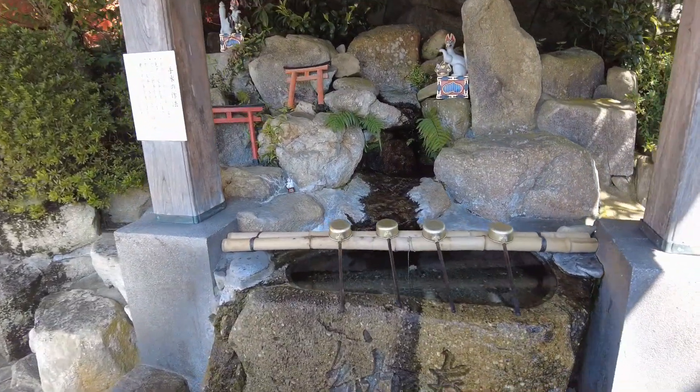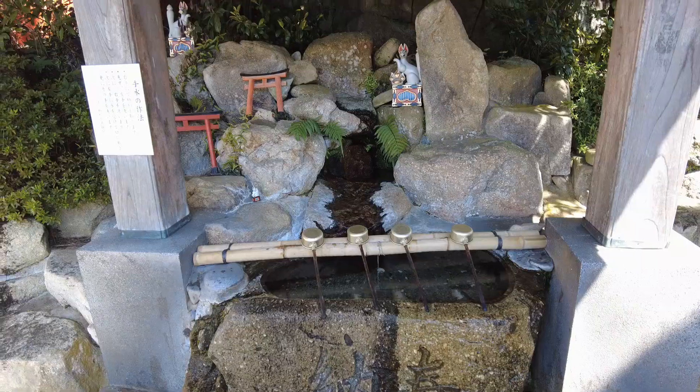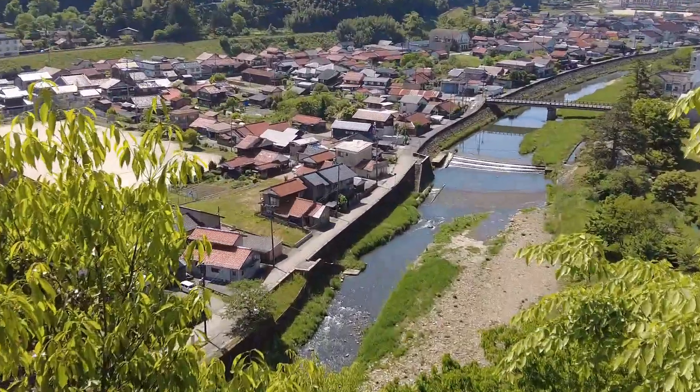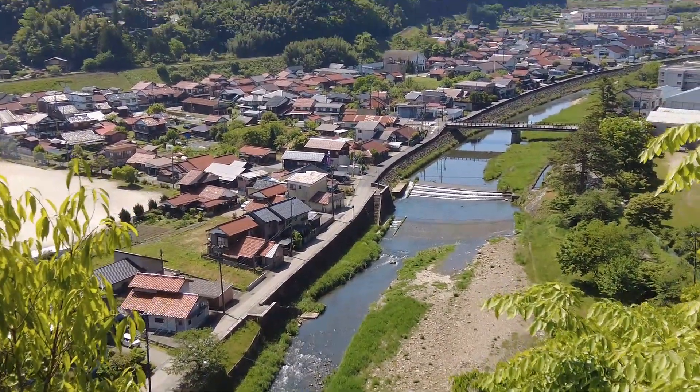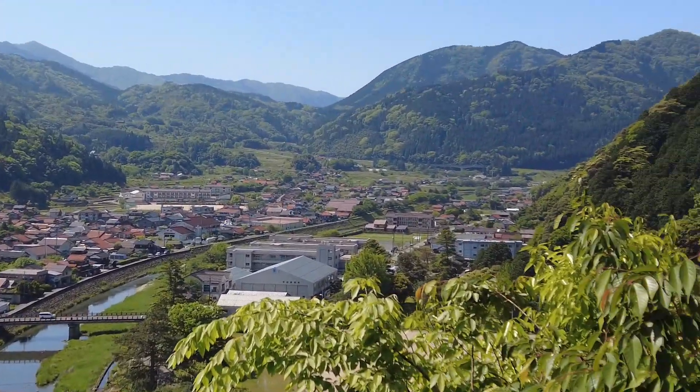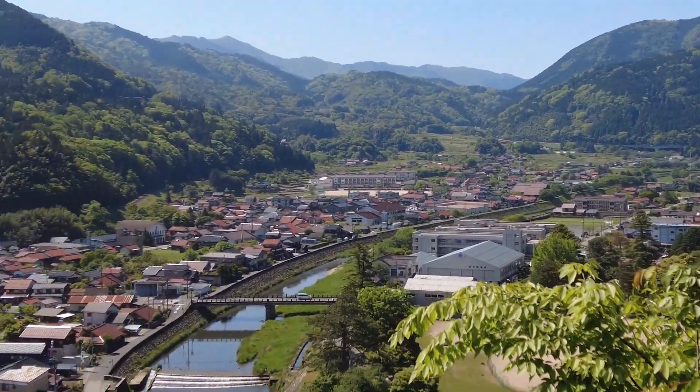This is where you purify your hands and mouth before entering the shrine. You can see some really beautiful views over the town below — the river, and it's just a small town. I believe only 6,000 people live here, but really beautiful views from the top.